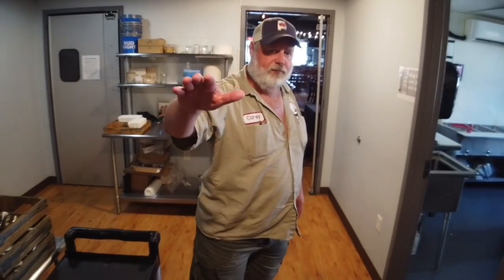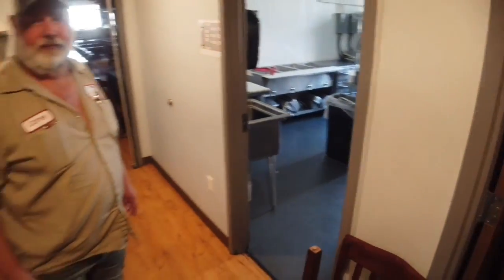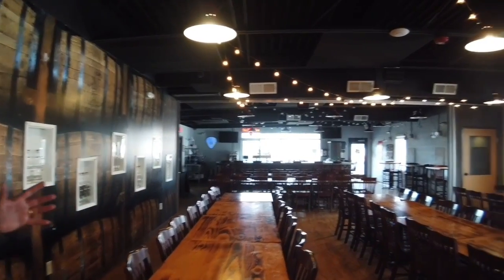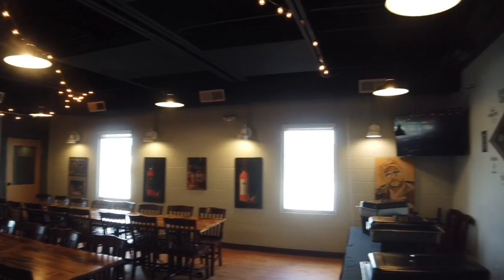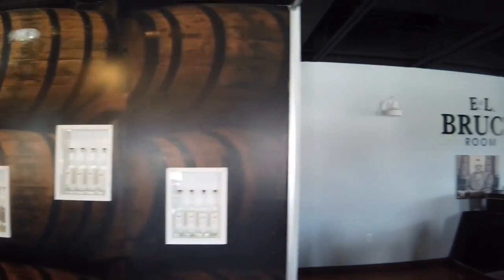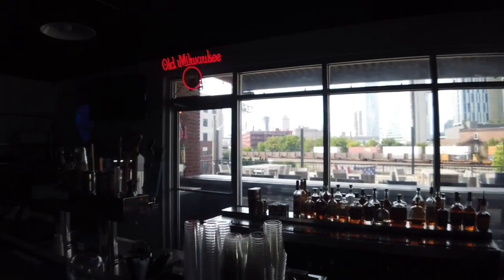Here's our addition upstairs. We've got our corporate offices back there. This is our warming kitchen — this is where we do private events and private dining. As we come in here, this is part of our private event dining space. This is the Bourbon Room right here. And here we have the E.L. Bruce Room. We can divide this into two separate rooms or make it all one big room.